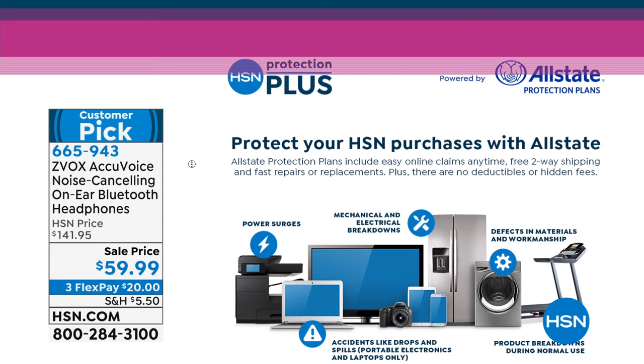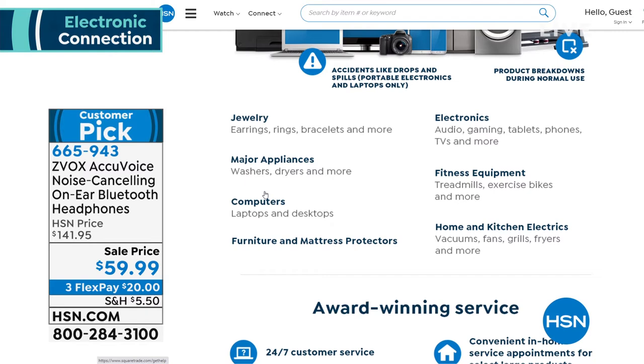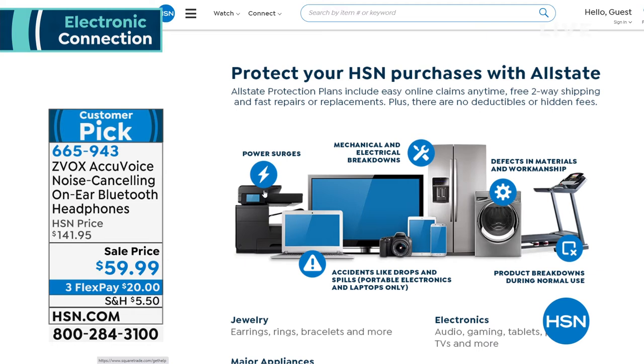That's item number 665943 — it's a customer pick, head over to HSN.com and check that out. HSN.com has amazing items and deals you'll never even see on air. While you're there, check out our Protection Plus on all your HSN purchases — it's powered by Allstate. It extends the warranty or gives you peace of mind for accidental drops, cracks, or spills. No deductibles, 24/7 customer service — a great way to back up your electronics.